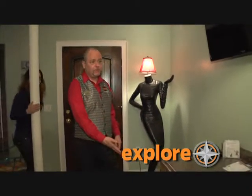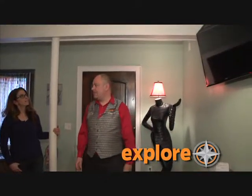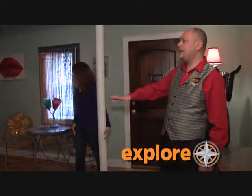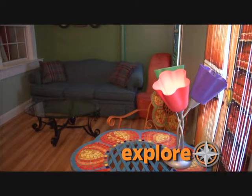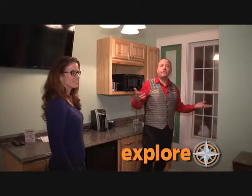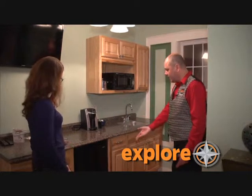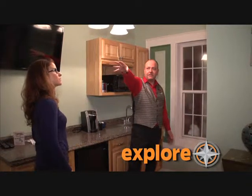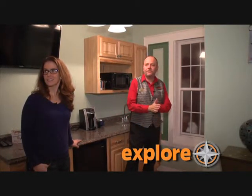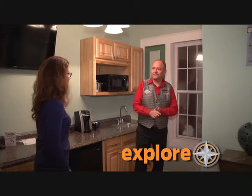In this suite you have two DVD players — a Blu-ray in here and a DVD out there — with a flat-screen TV in both. The suite can accommodate up to four people; this is a pull-out couch. It's very romantic but also family friendly. There's a kitchenette with a Keurig coffee maker, microwave, and refrigerator, and you have your own entrance right out to the front of the hotel.